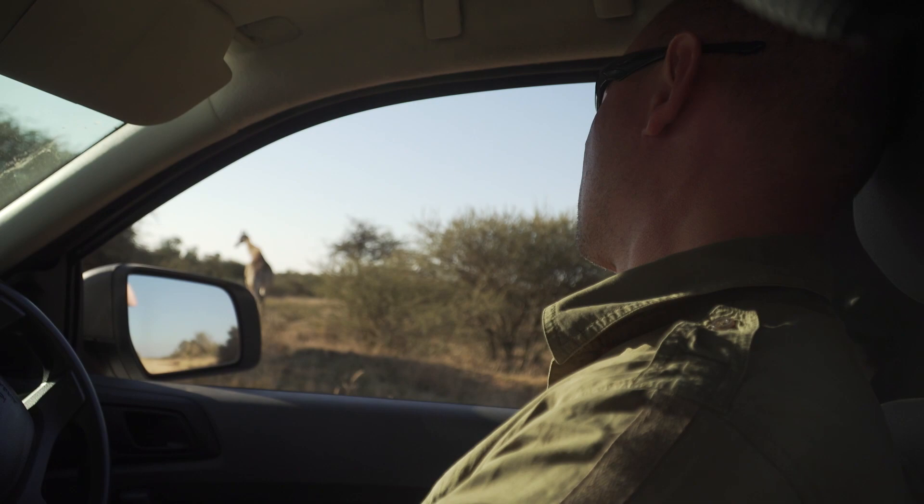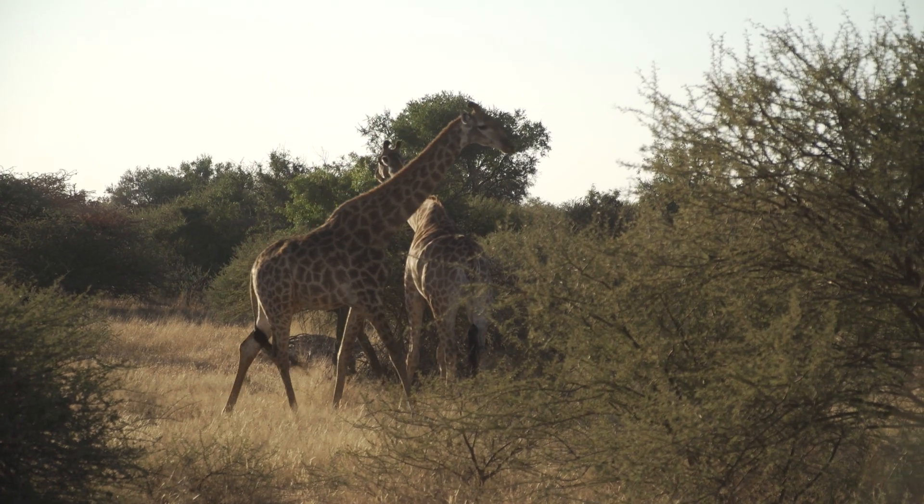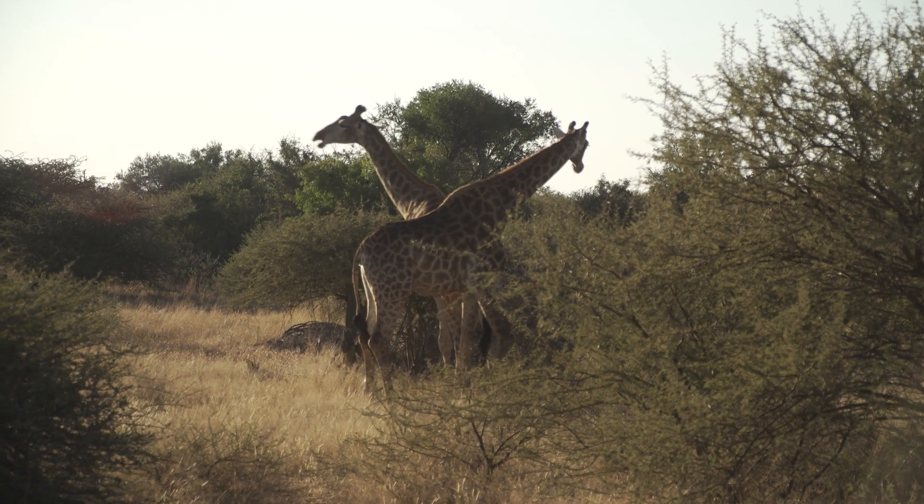You see all the pictures of all of these animals and you know what they look like, but then when you're there and they're a few metres away from you, just living their lives — it's amazing.